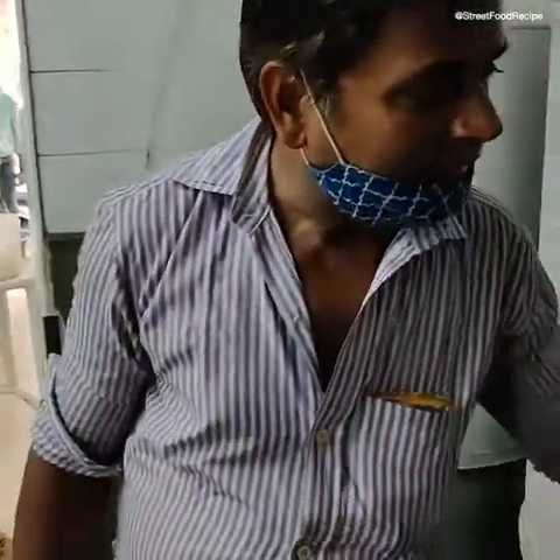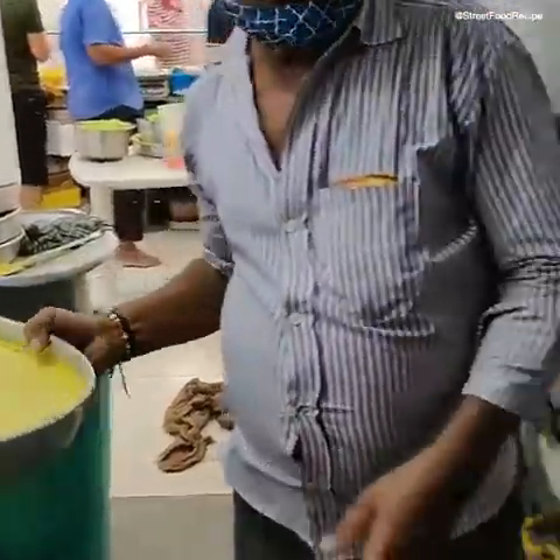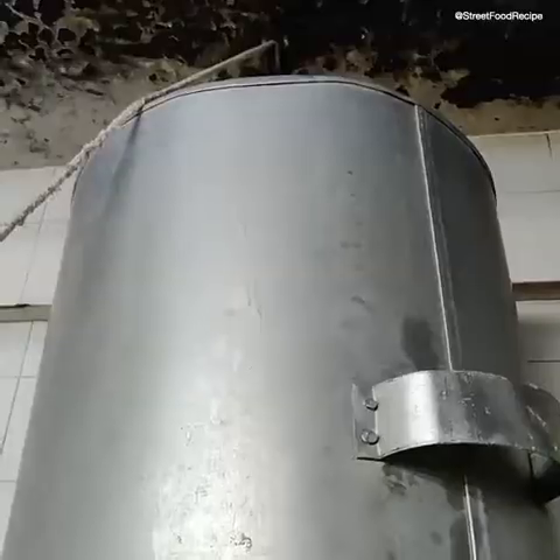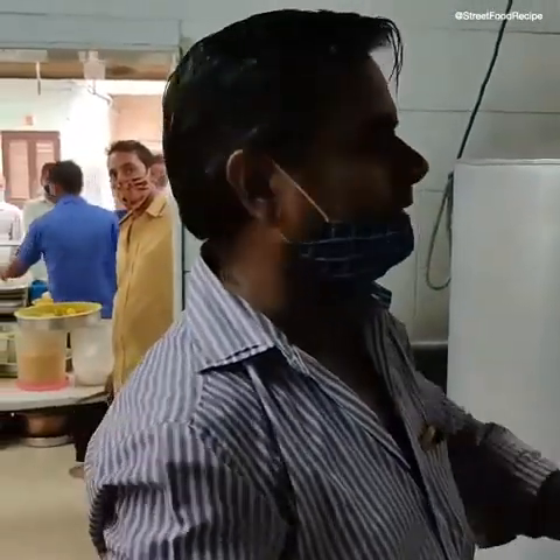How much is it? Eight. I have to put it in full cover. How much time does it take? 15 minutes.